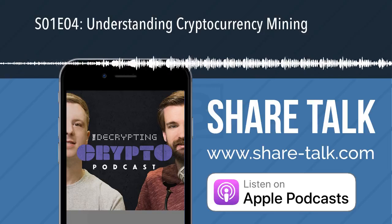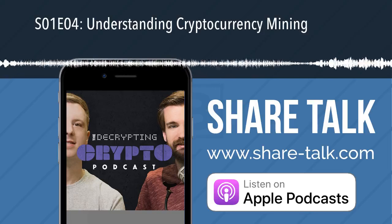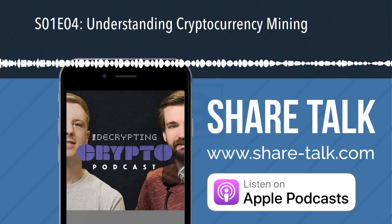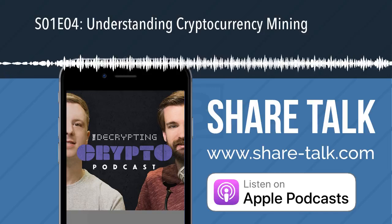Welcome to the Decrypting Crypto podcast. This is series one, episode four. We're going to be discussing how you can understand mining. I'm Austin Knight and I'm joined by my co-host, Matthew Howells-Barbie.